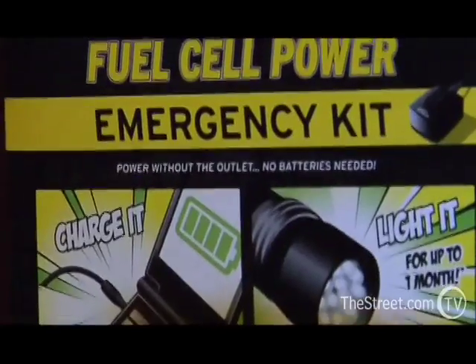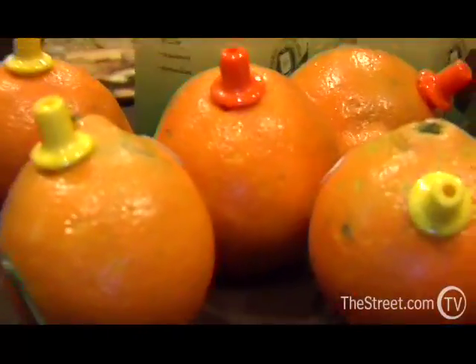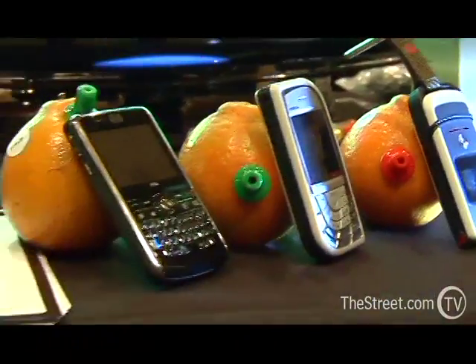We sell it as an emergency kit, by the way, and the reason is it gives all of those energies to somebody who is in trouble. It's like an orange — you squeeze it, and you get juice.